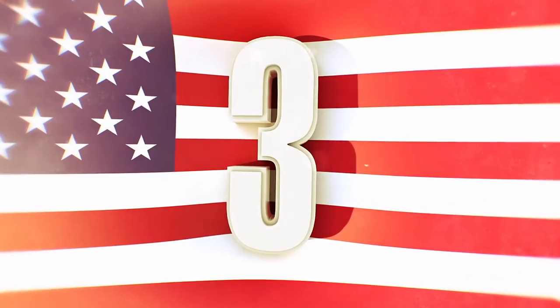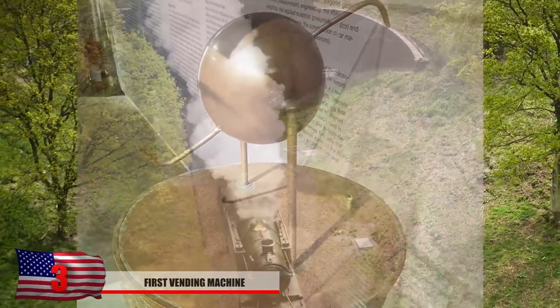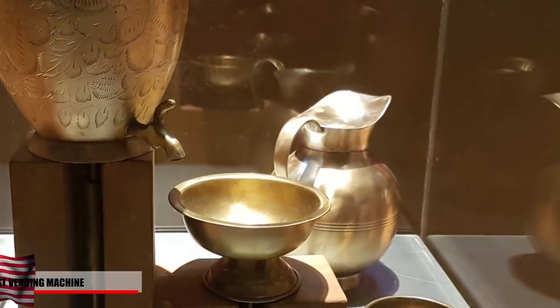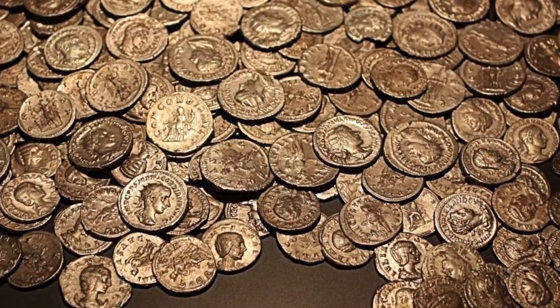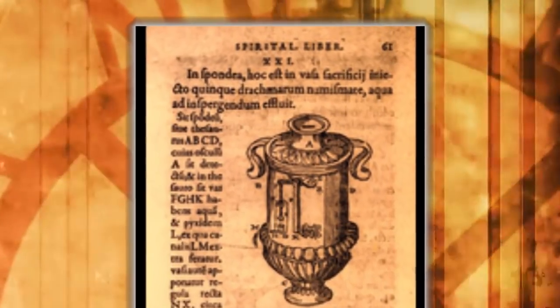Number 3 – First Vending Machine. The steam engine wasn't the only invention of the Hero of Alexandria. In modern times, vending machines can sell anything from live crabs to women's underwear, but ancient vending machines basically just dispensed holy water. According to the Smithsonian, the first vending machine contained a slot the same size as a standard Roman coin. When the coin dropped, the weight caused a metal lever to drop and dispense water, and it may have also been used in ancient Greek temples. Strangely, this technology wouldn't reappear until the 1500s in England.